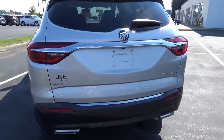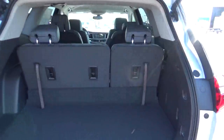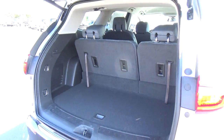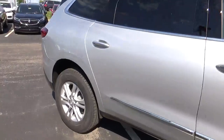Rear parking sensors, power liftgate, folding third row, alloy wheels, portable disc brakes.